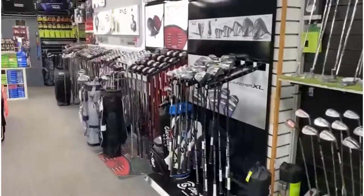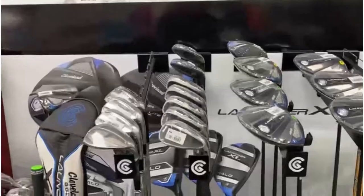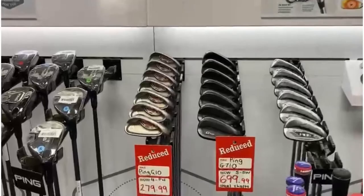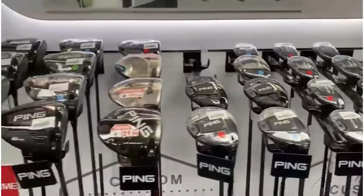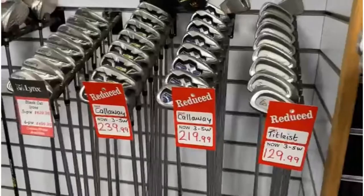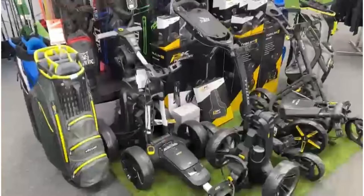Cleveland, TaylorMade, Ping, and Srixon all have their own dedicated areas. They've got the latest and greatest including the Stealth woods and the Cleveland Launcher range. There are also sale items — a SIM, an M3, a Ping — and a full Ping custom fitting studio. You can see some reduced G10s and G410s at really good prices. Callaway is there too, with reduced sets, pre-owned irons, and a full range of pre-owned drivers and woods, including a six hybrid at 28 degrees which was an absolute steal.